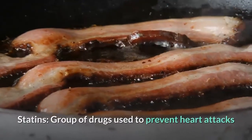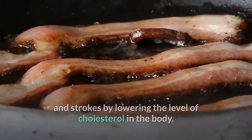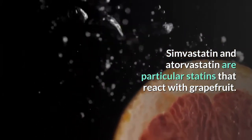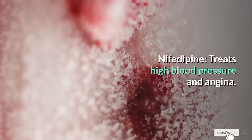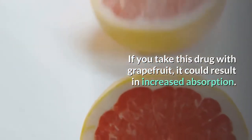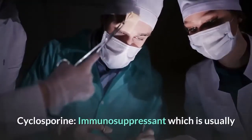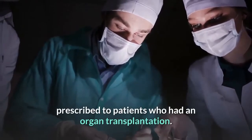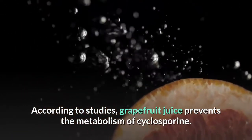Statins are a group of drugs used to prevent heart attacks and strokes by lowering cholesterol levels. Simvastatin and atorvastatin are particular statins that react with grapefruit. Nifedipine treats high blood pressure and angina — taking this drug with grapefruit could result in increased absorption. Cyclosporine is an immunosuppressant usually prescribed to patients who have had an organ transplantation; according to studies, grapefruit juice prevents the metabolism of cyclosporine.